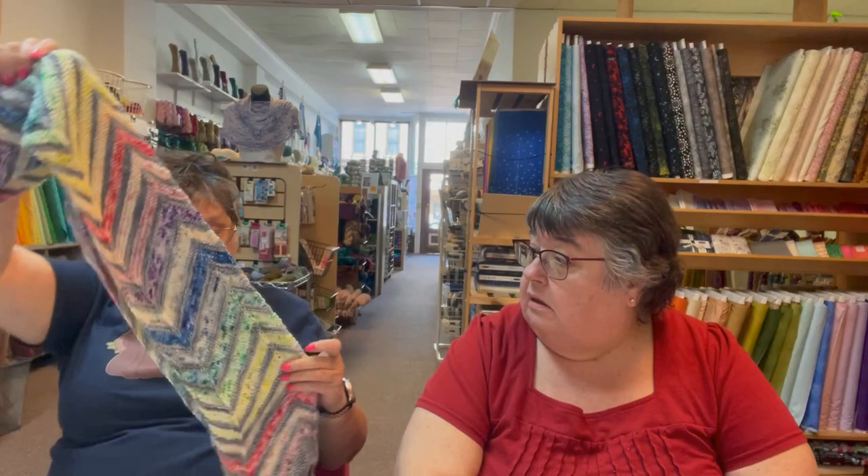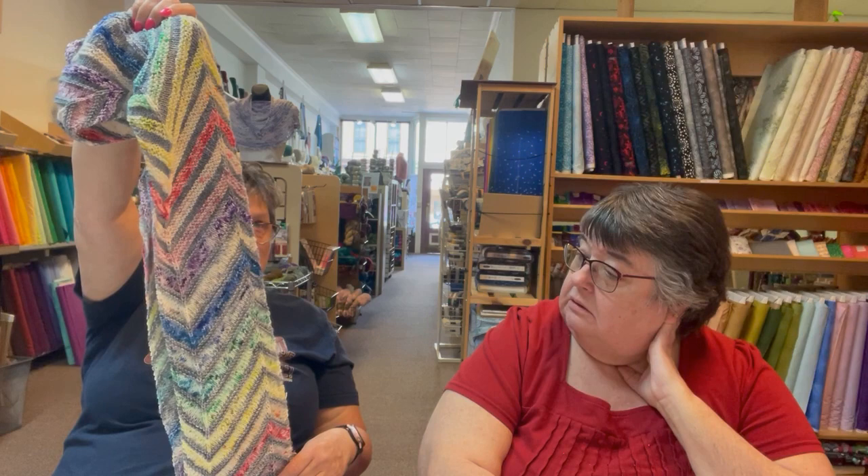And then I finished this today — ends are woven in but it's not blocked. This is a sample. The pattern is a new pattern coming out — it's Confection or Confectionary by Lisa Ross. It'll be out I think the 15th. It's a sample I have to take to ZK because this is for Un Besito Fibers.